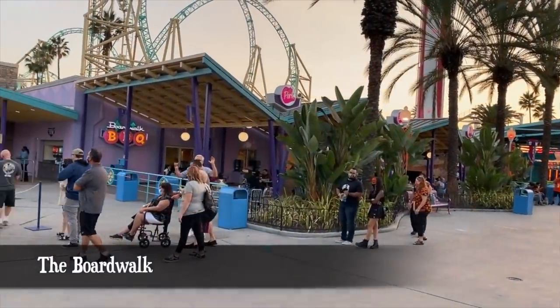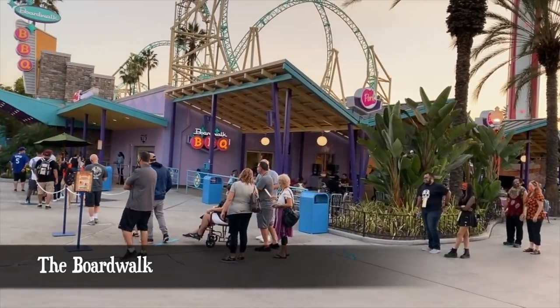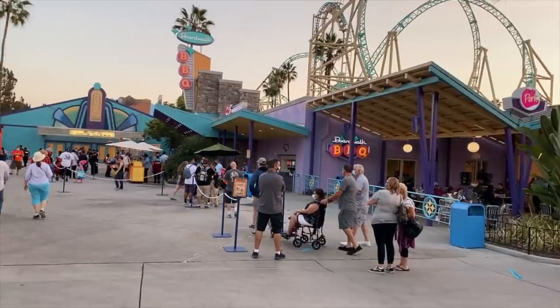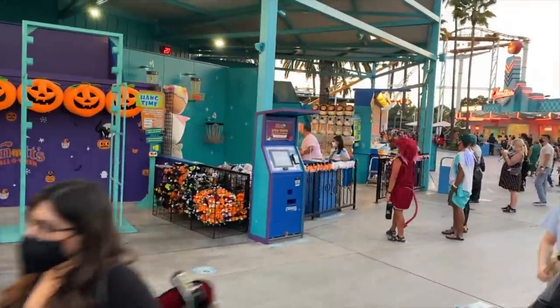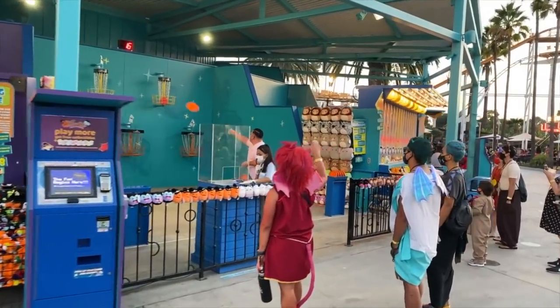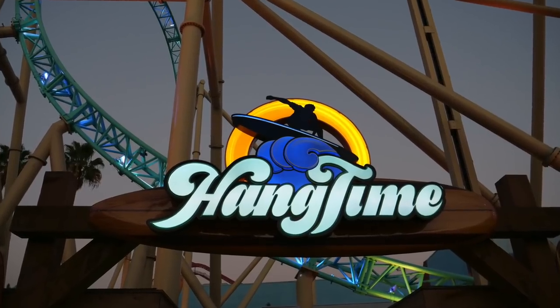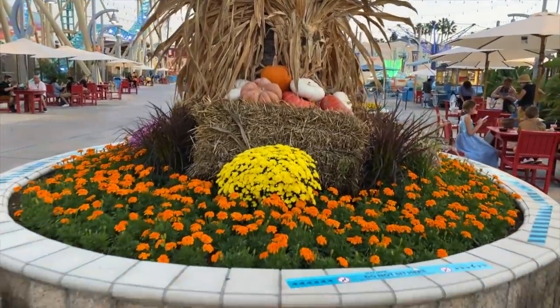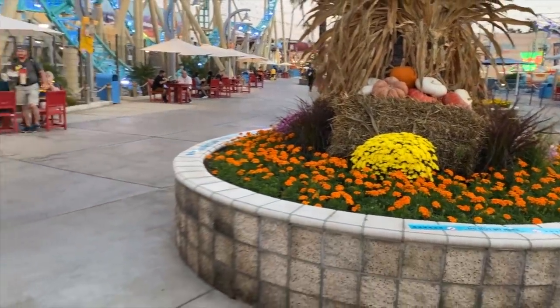If Fiesta Village pays homage to the state's past, the Boardwalk is all about what we associate with Southern California today — the classic beach lifestyle. It also has a classic theme park feel with midway games, food choices, and of course coasters and thrill rides. For serious theme park fans, the Boardwalk is definitely your spot.